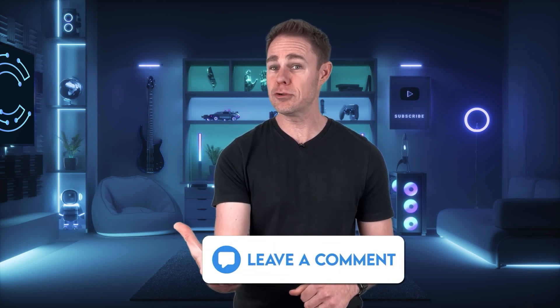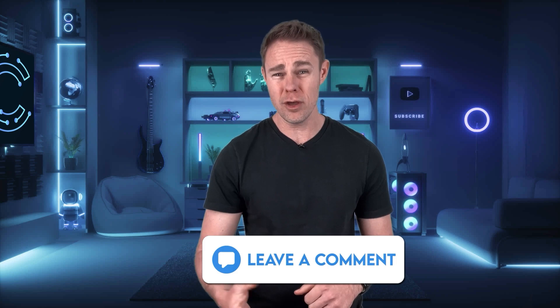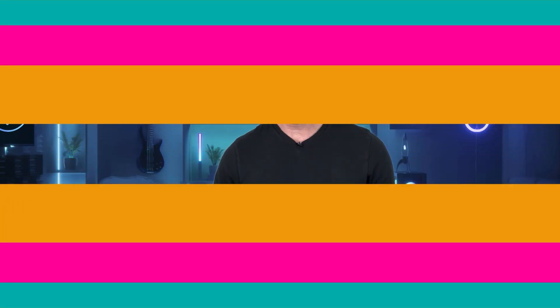Share your favorite Netflix series in the comments below — maybe you can introduce someone to a show they've never heard of. But next on our list is Windscribe.